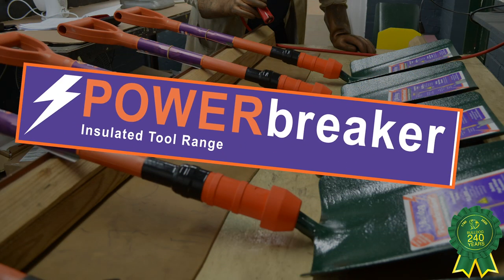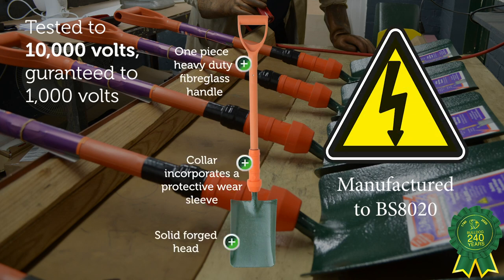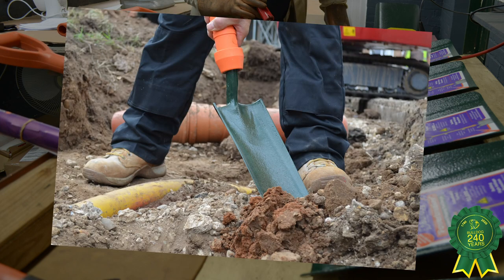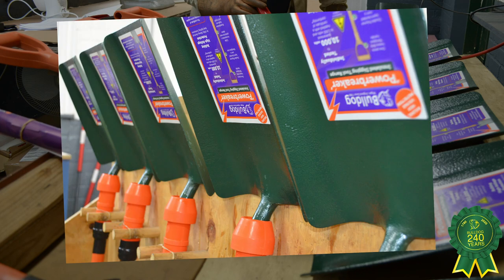The Power Breaker range of insulated digging tools was launched in 2005, with a comprehensive UK testing laboratory and a range of tools which all conform to the standards set by BS 8020 2011.